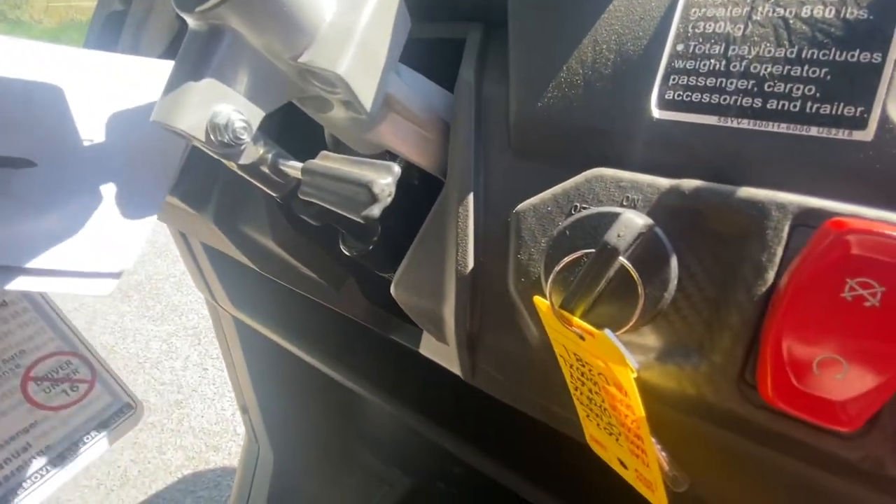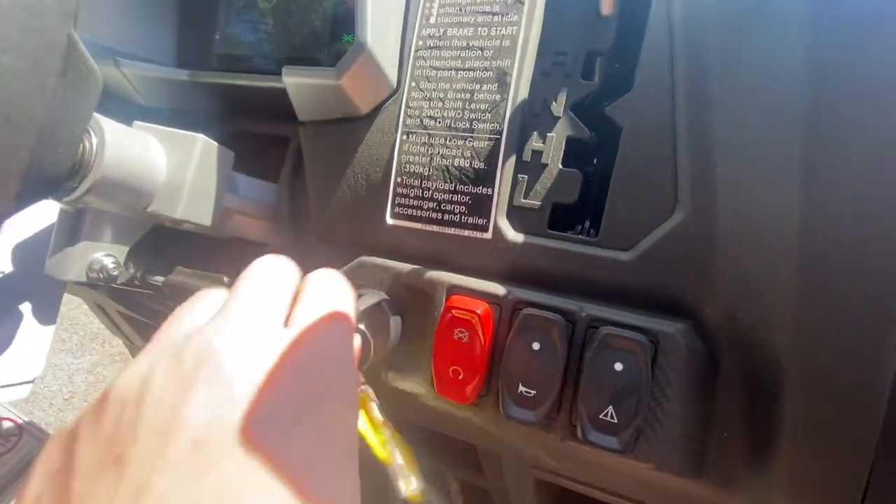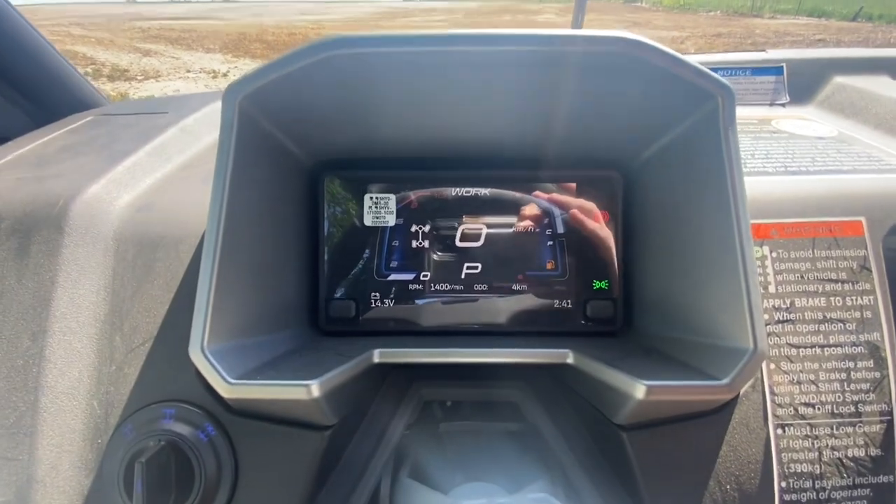There's your steering wheel adjuster right there. To start the machine, put your foot on the brake, turn the key, and the machine fires right up. We'll take another look at the screen and zoom in so you can see everything that's going on there.